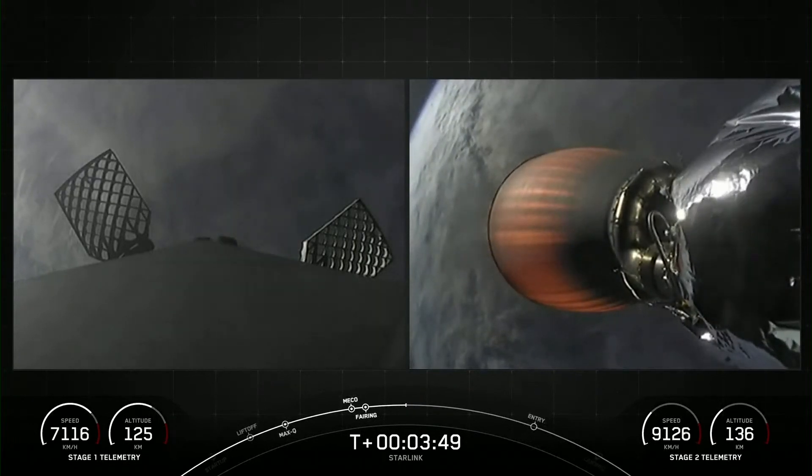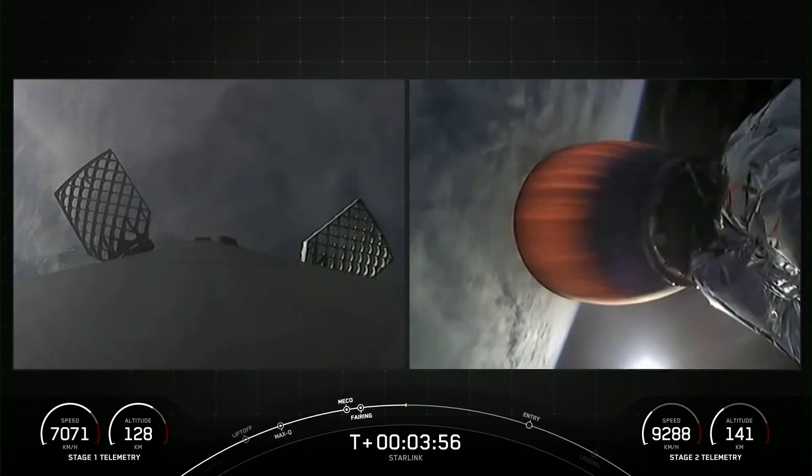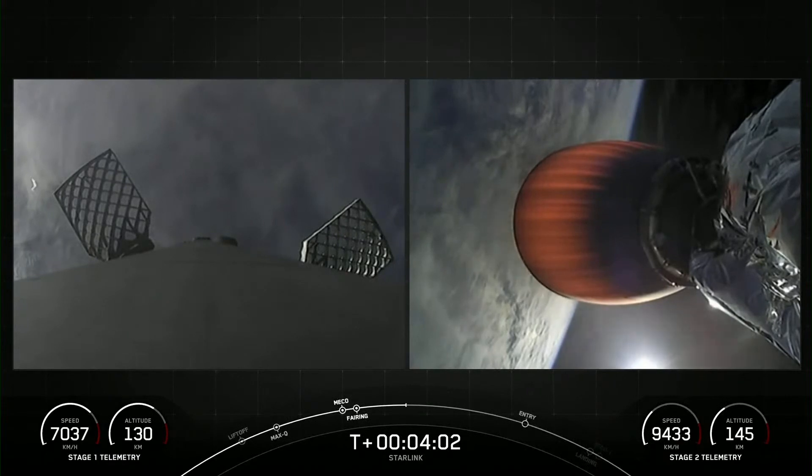Acquisition of signal, Bermuda. Both vehicles continue on nominal trajectories. Both vehicles are looking nominal.